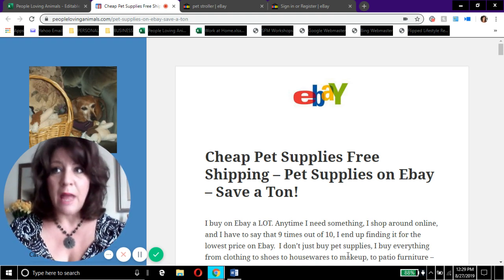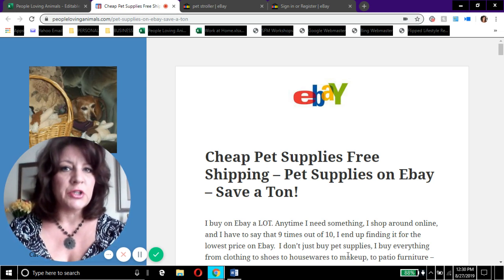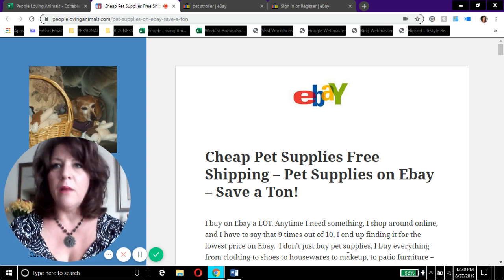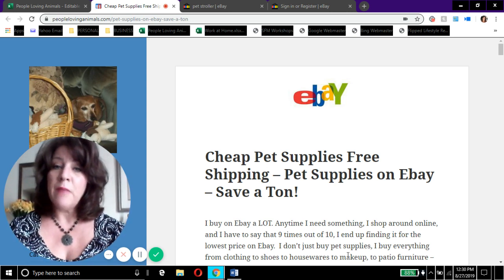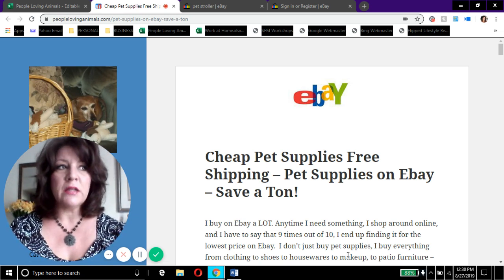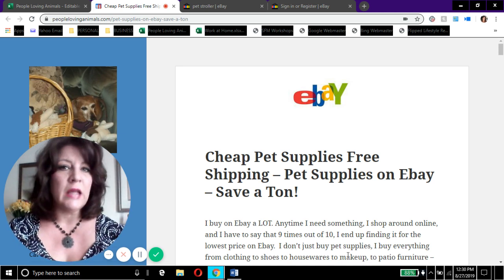I don't just buy pet supplies on eBay — I buy a ton of stuff on eBay, everything from jewelry to clothes to shoes to purses. I even bought lawn furniture one time. Pretty much anything you can go to any store and buy, you can get on eBay, and usually cheaper. And a lot of people don't realize that eBay is oftentimes cheaper than Amazon.